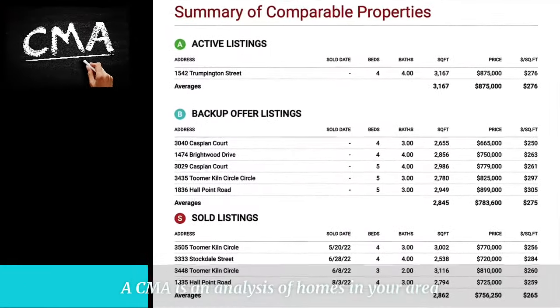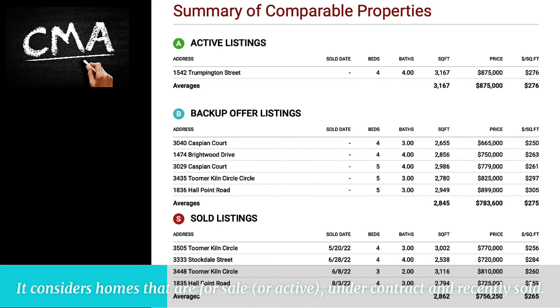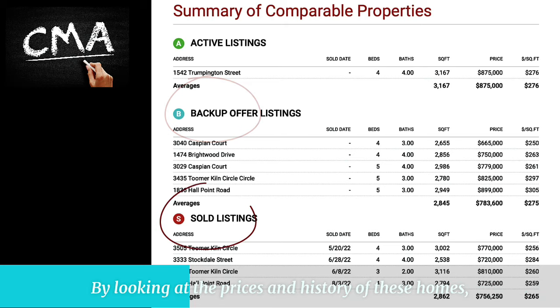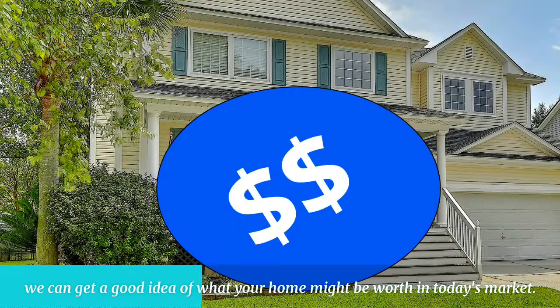A CMA is an analysis of homes in your area that are similar to yours in terms of size, age, and features. It considers homes that are for sale or active, under contract, and recently sold. By looking at the prices and history of these homes, we can get a good idea of what your home might be worth in today's market.